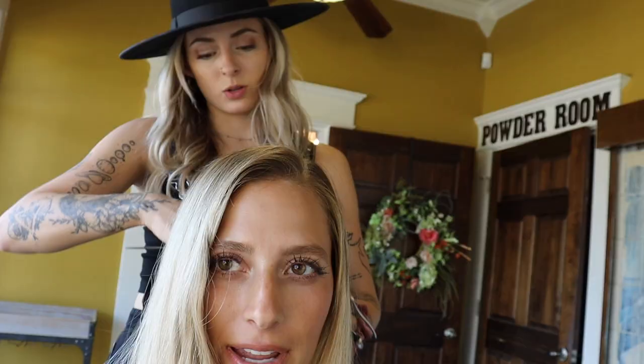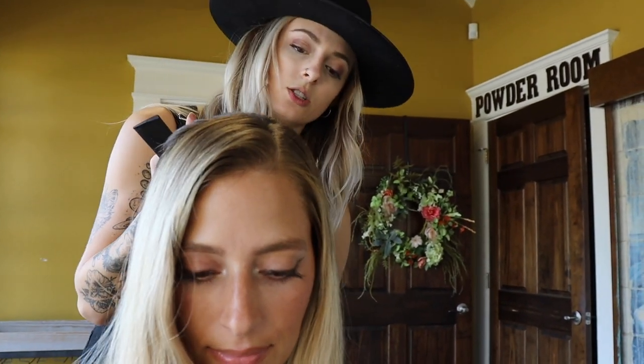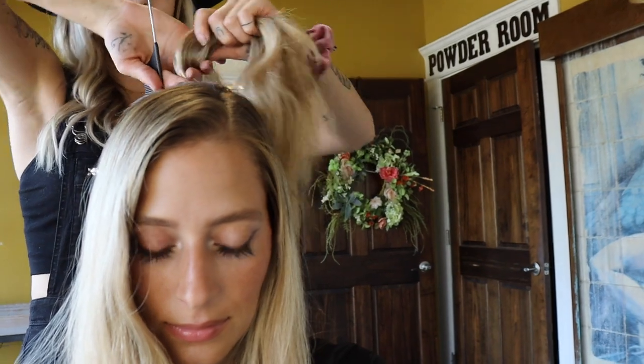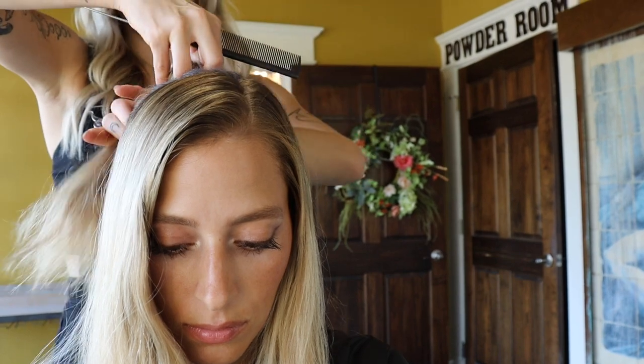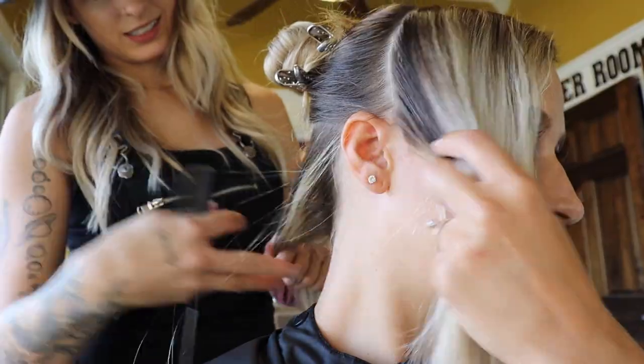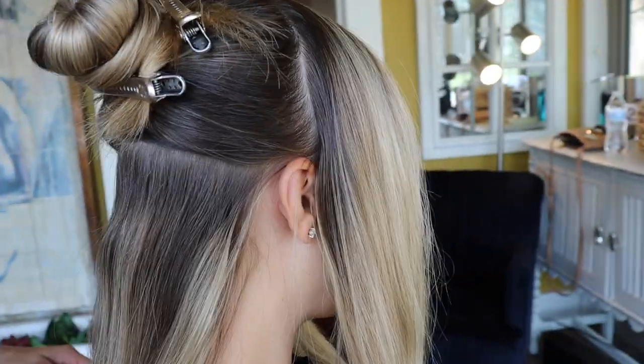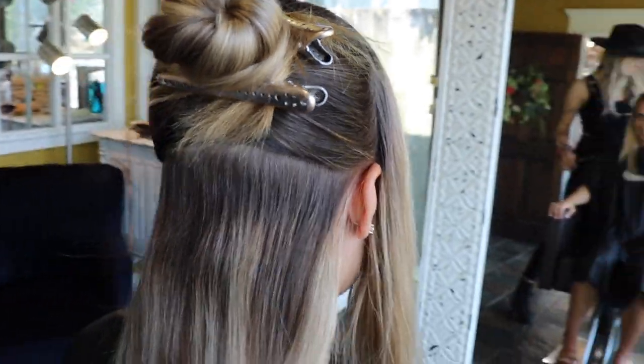Once she's done with all the highlights, she'll go in and do a little bit of a root smudge just so it helps blend everything out and helps it grow seamlessly, so that I can make it to the next appointment. Then a gloss. And here I am showing you just how grown out my hair has gotten within the last three and a half months since I've seen Mackenzie.